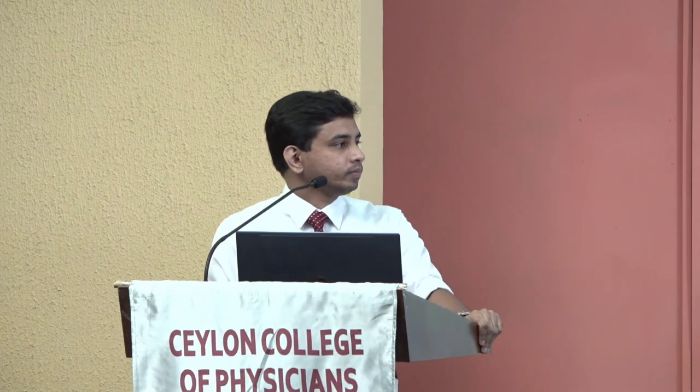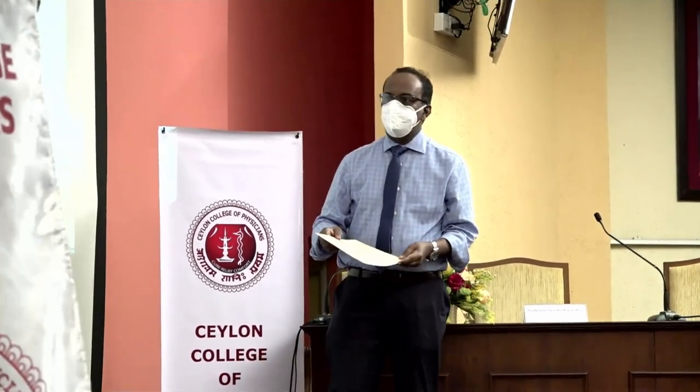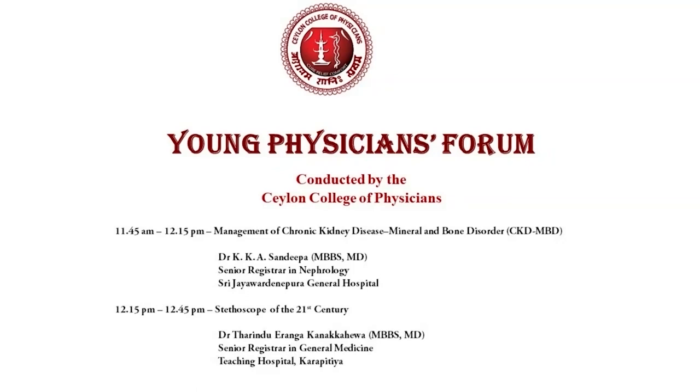In the absence of further questions, I will call this session to a close. I would like to thank the two speakers, Dr. K.K. Sandeepa and Dr. Tarindu Iranga Kanakaheva, for the excellent presentations. Before we wind up, I would like to thank the following people for their contributions to the Young Physicians Forum: Dr. Priyamali Jayasekar, who is the organizer for the Ceylon College of Physicians; the staff of the CCP; the judges; the audiovisual team; the staff of Klinmark; and also the sponsors — this time it's CIPLA.